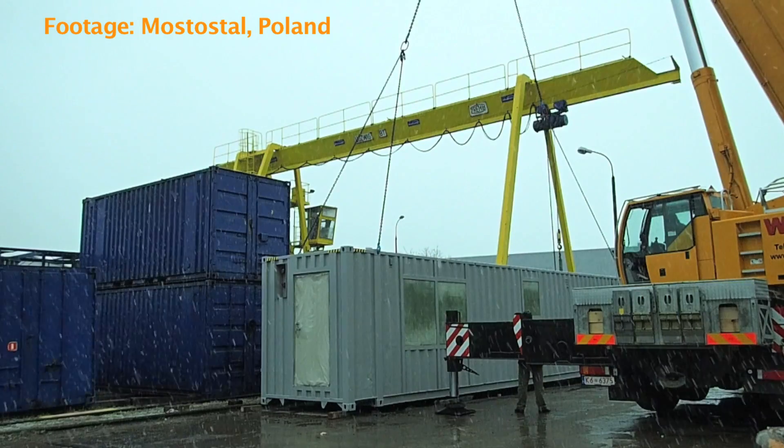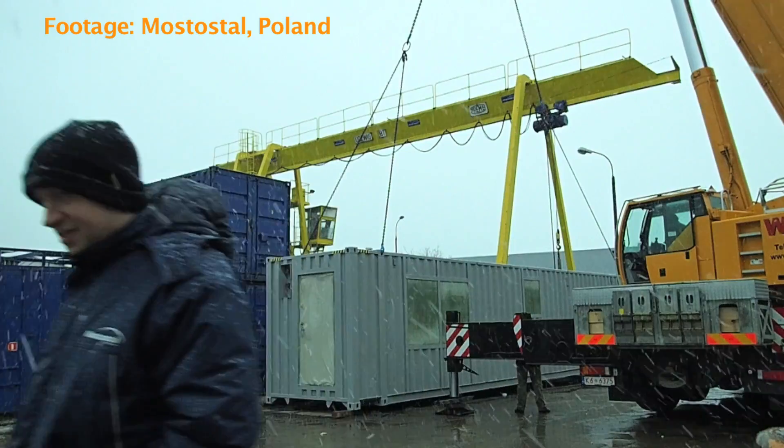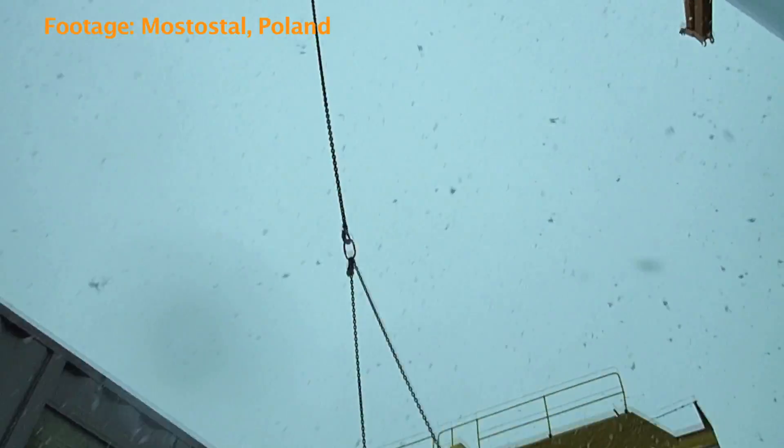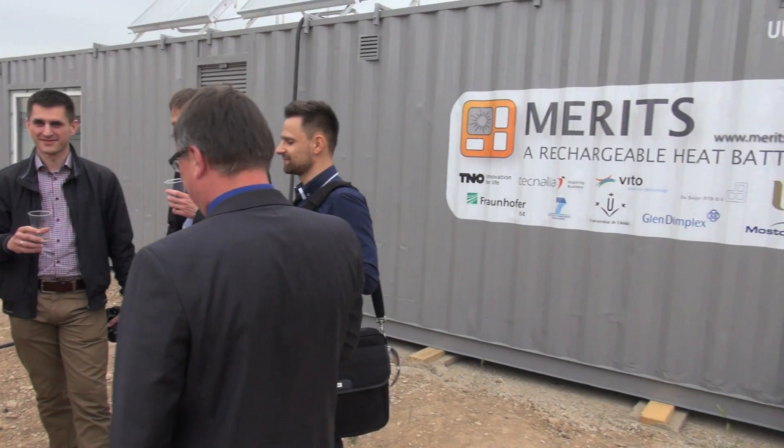Just when we first saw the container mostly finished in Poland — it wasn't yet painted and was still in a preparation phase — you see that all the work done on paper, the calculations and thoughts about the design, are translated into something as impressively looking as the container. It really gives you a really good feeling.